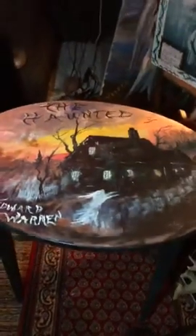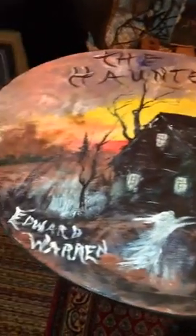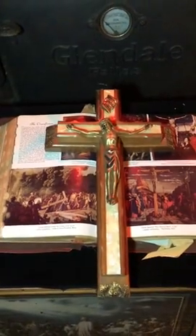Here's a tabletop that Ed happened to just like, so he did a painting of a haunted house — there it is right here. Red wine. Also there's a Bible and a crucifix on top.